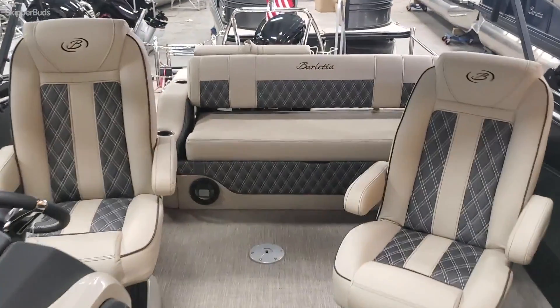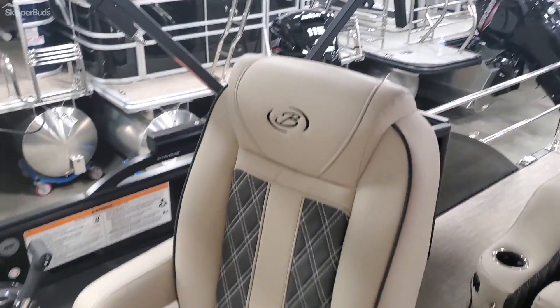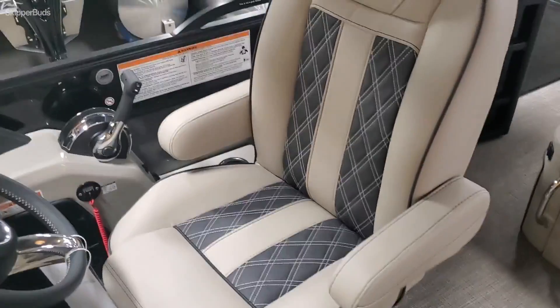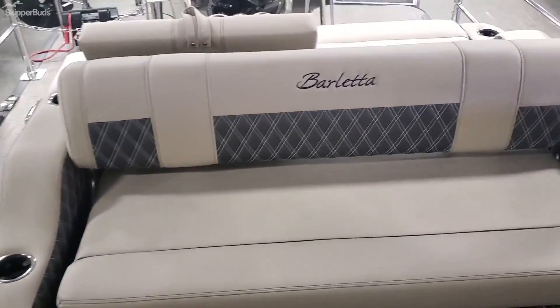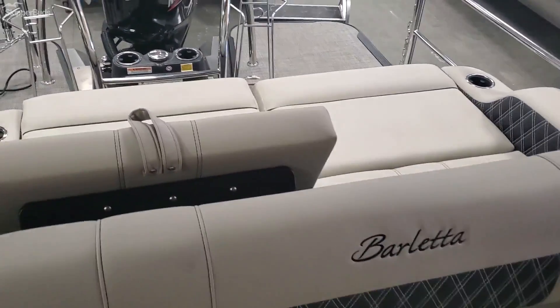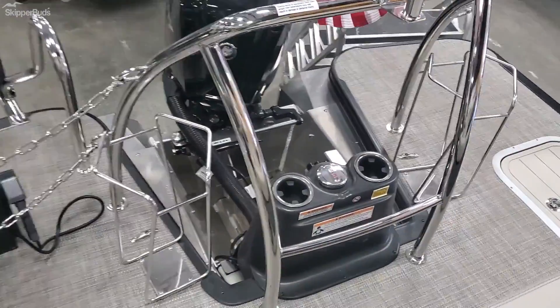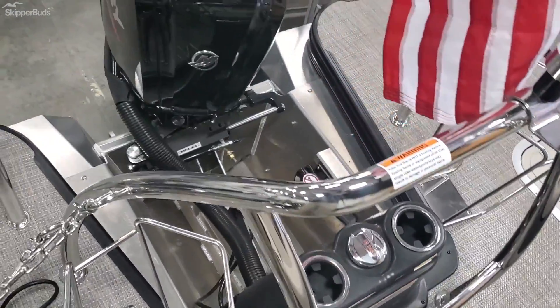It has a power bimini — all Barlettas come with a power bimini. Also featuring high back helm chairs, the ultra lounger which is super popular, and a gas filler.